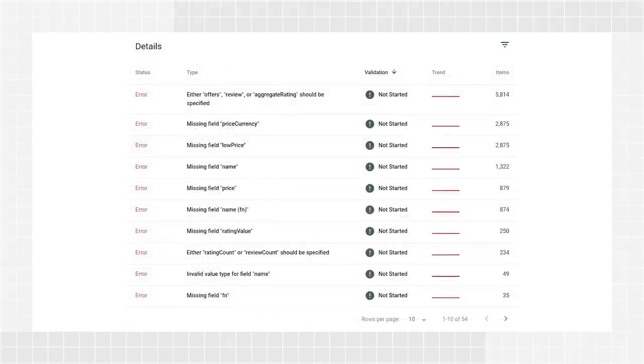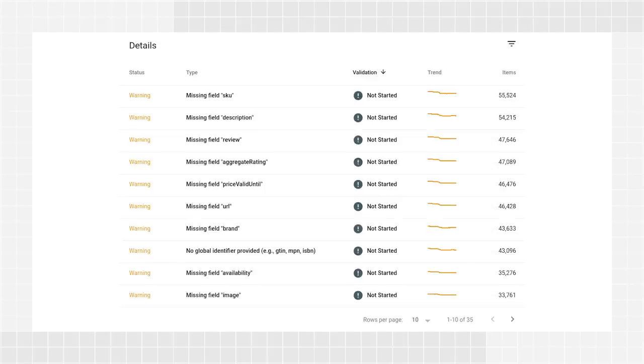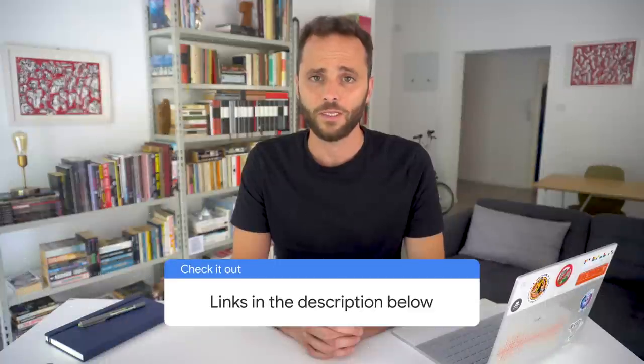Errors disqualify your structured data from being used in rich results, but the page can still be shown for relevant search results as a plain blue link. For example, if your markup is missing the price, currency, or rating value fields, those will show up as errors in Search Console and you won't get a fancy rich result — but you can still get a plain blue link. Warnings can provide a somewhat reduced experience for users, but your products may still show up as rich results in search. Examples of warnings would be missing description, review, URL, or brand. Check the link to the Rich Result Status reports in the description to learn more about errors and warnings.